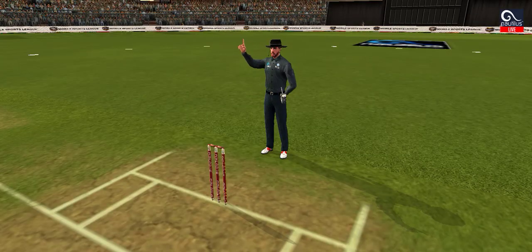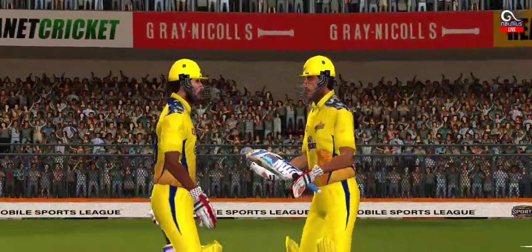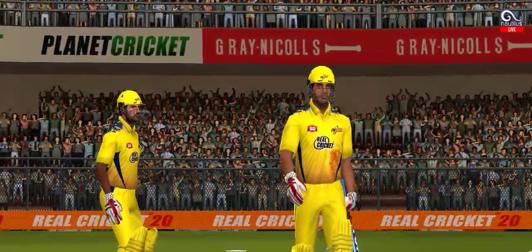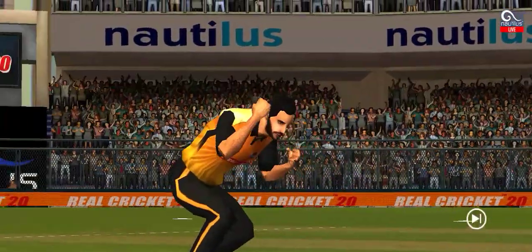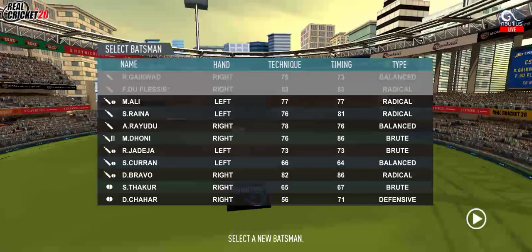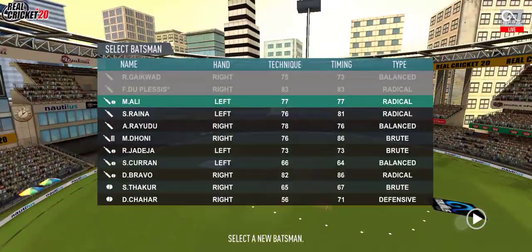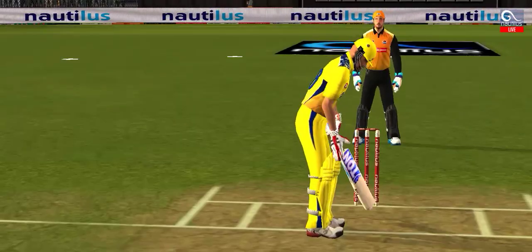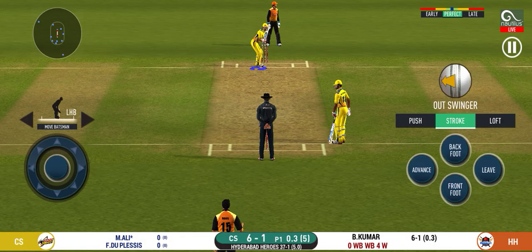Loud appeal and that's out. The batsman has a chat with his partner for the DRS review and they decide against it — he has to walk back to the pavilion.